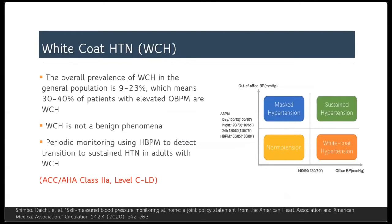Home blood pressure measurement helps to uncover or detect cases with white-coat hypertension, which is defined as high blood pressure readings in the office while normal readings at home. White-coat hypertension is found to be highly prevalent in this population — around 30 to 40 percent of patients with elevated office blood pressure might have white-coat hypertension.